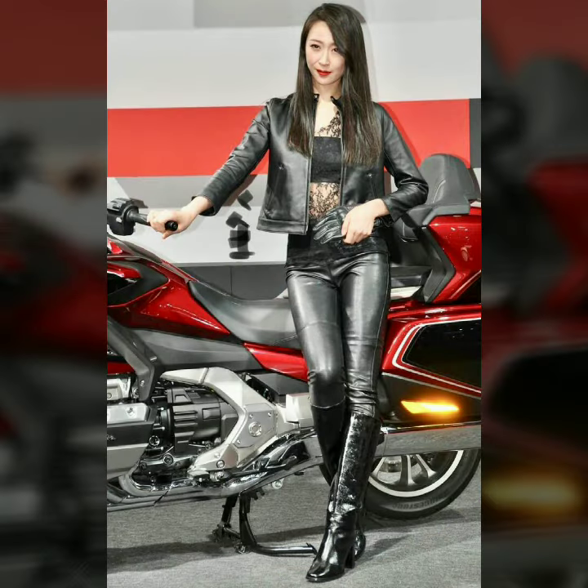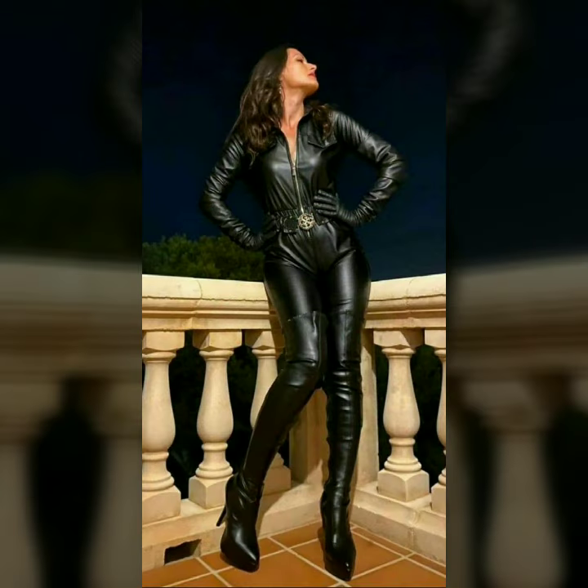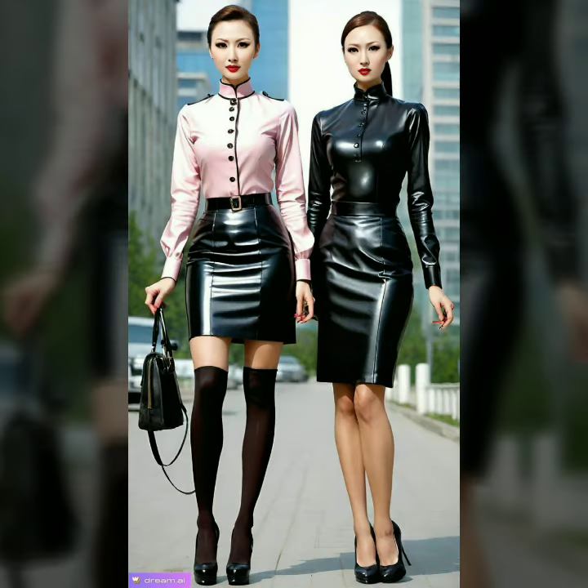We will take a closer look at the details that make these dresses unique: the shine that catches the light, the smooth texture, and the way they move with the body. You will see examples of popular designs such as high-slit dresses, off-shoulder gowns, and flowing dresses with dramatic slits.